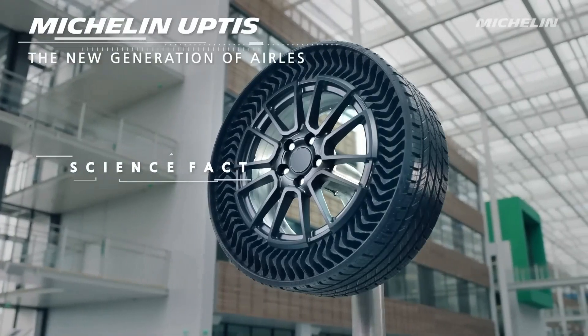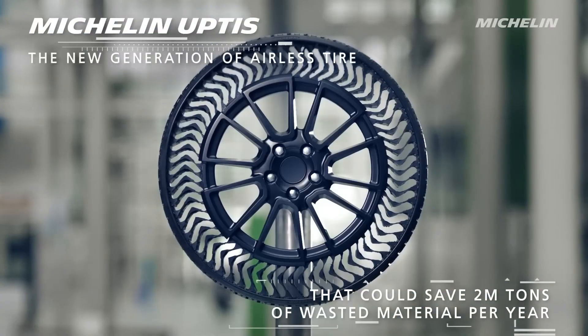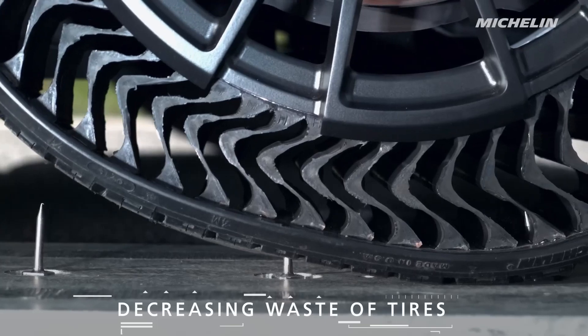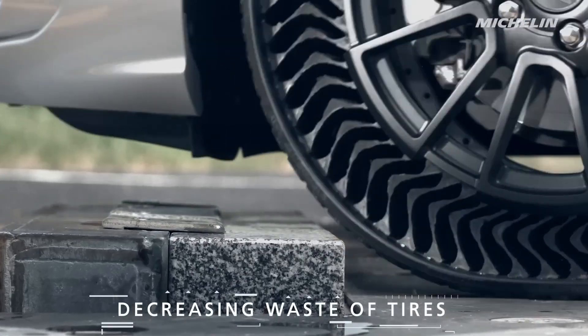These tires are made using a proprietary thermoplastic resin that is both durable and flexible. The airfree tires feature a unique structure with a series of spokes that support the weight of the vehicle, providing a cushioning effect similar to that of air-filled tires.